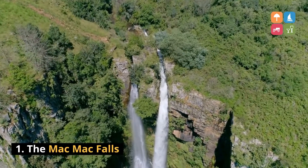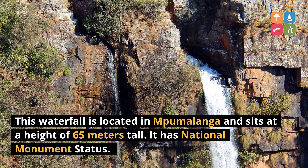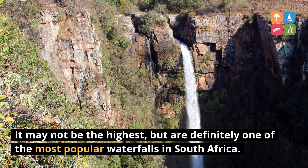1. The Mak Mak Falls. This waterfall is located in Kumalanga and sits at a height of 65 meters tall. It has National Monument status. It may not be the highest, but it is definitely one of the most popular waterfalls in South Africa.